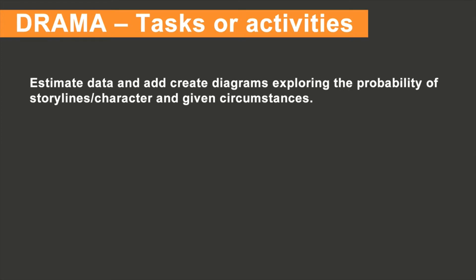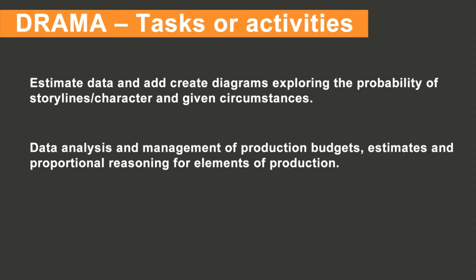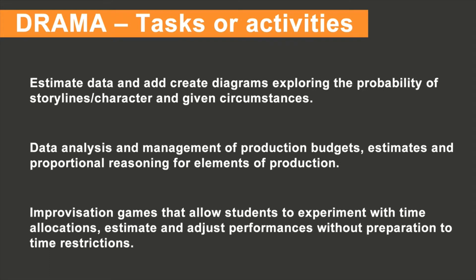Four, estimate data and add and create diagrams exploring the probability of characters' storylines and given circumstances. Five, data analysis and management of production budgets, estimates, and proportional reasoning for elements of the production. And six, improvisation games that allow students to experiment with time allocations, estimate and adjust performances without preparation time, and to time restrictions.